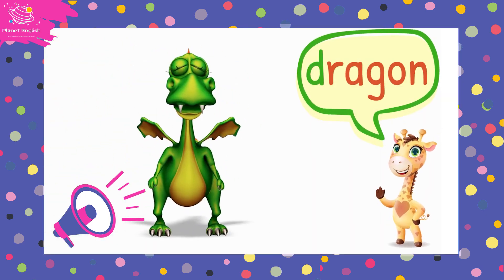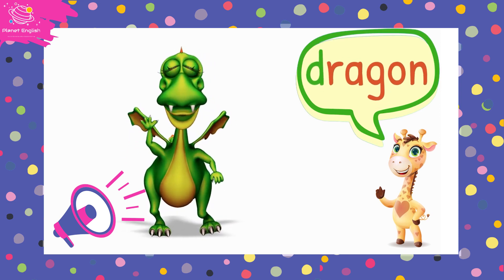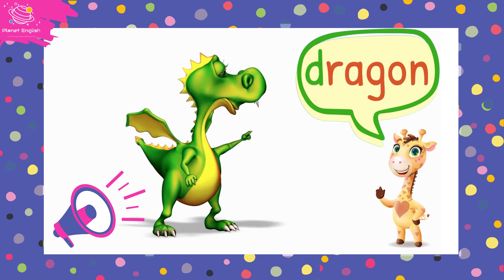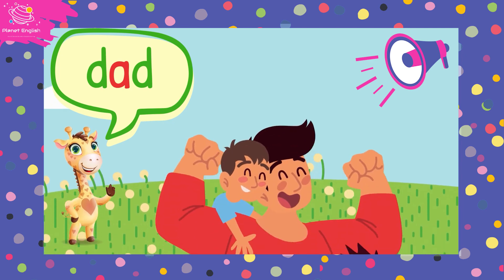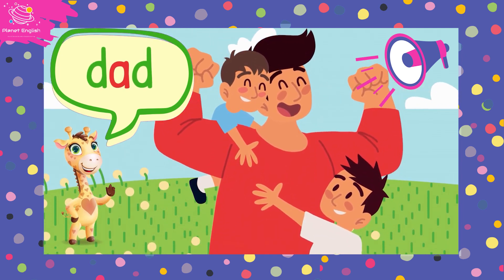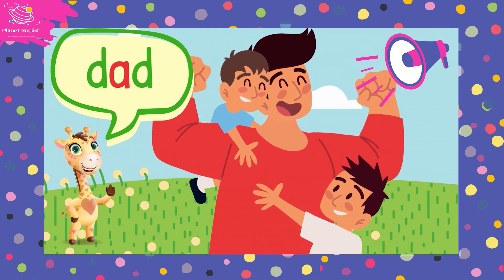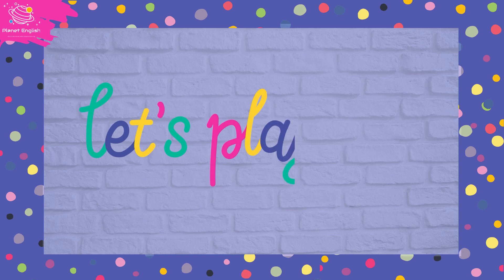Dragon, dragon, dragon. D, r, a. Dragon. Great! And our last word is dad, dad, dad. D, a, d. Dad. Very good, well done! Let's play.